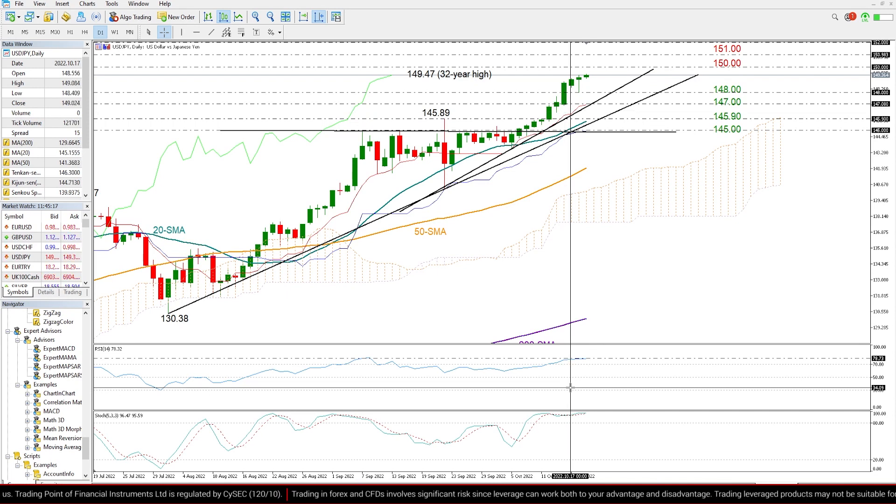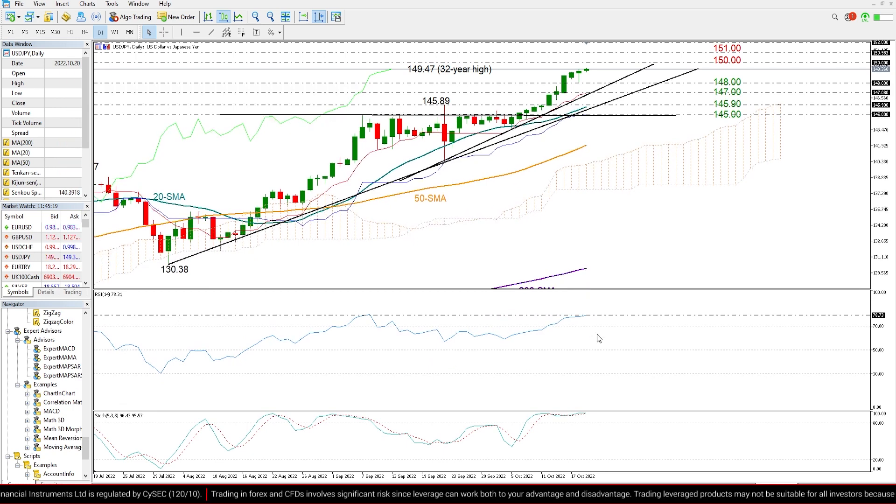Moreover, the RSI and the stochastics over here are already elevated within the overbought territory and are close to their previous highs.